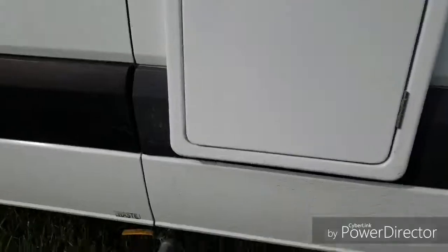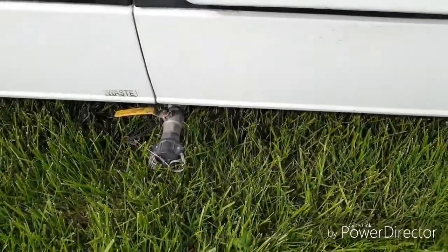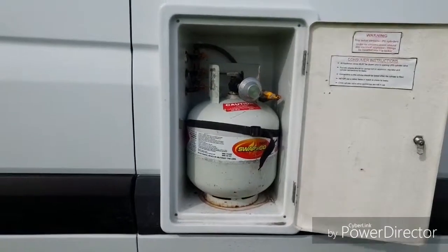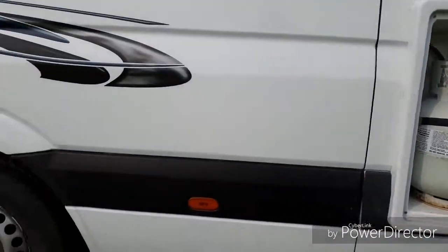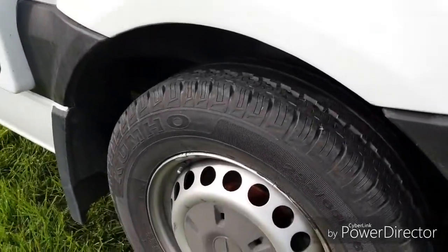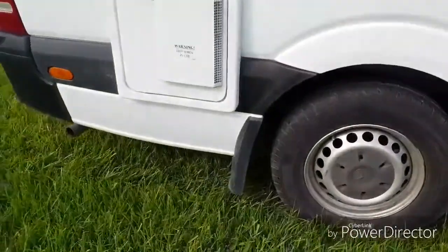You've got the wastewater there at the bottom and you've got a 9 kg gas bottle nicely tucked away. The tires — everything, as you can see, is really in great nick. It's only done 270,000 km.